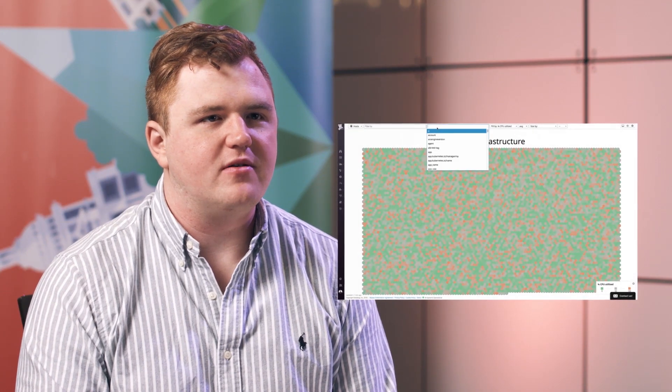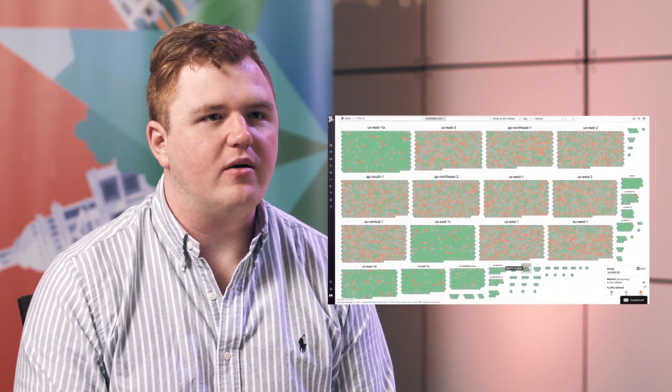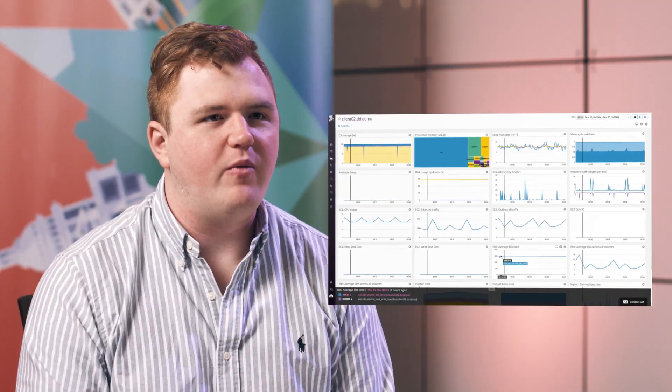Datadog is helping HomeAway quite a bit in our ability to capture metrics. Predominantly on the infrastructure side, I'm able to know how the health of the hosts are going, whether or not our infrastructure is actually up, and when something is down, I'm able to quickly identify when it's down, what's down, and why.